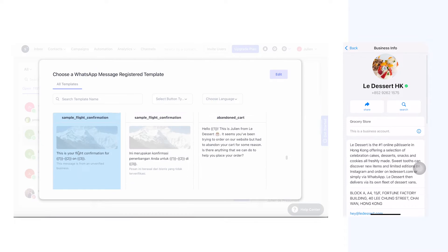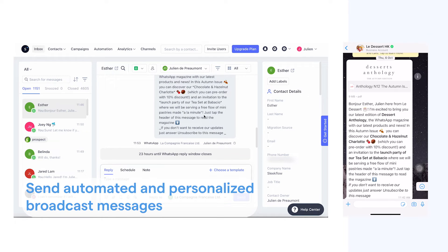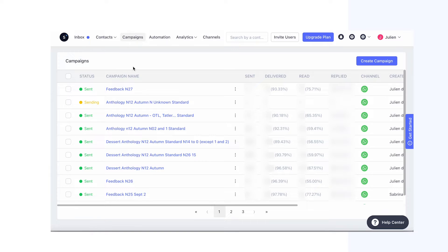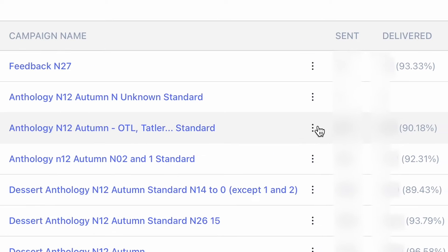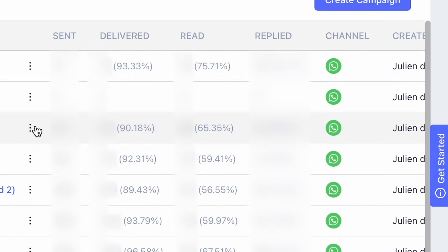SleekFlow's retail solution provides marketing campaign management tools. We enable retailers to blast out automated broadcast messages — perfect for updating your customers, prospects, social media followers, and website visitors about the latest offers and promotions to enhance their desire to purchase. SleekFlow tracks detailed message statistics including open, response, and link click rates, so you can measure online-to-offline contributions easily.